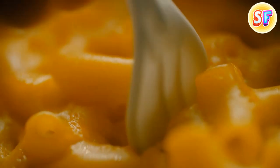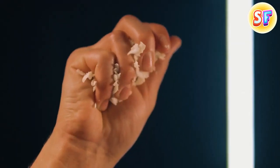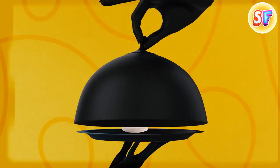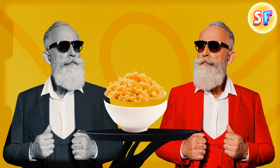Mac and cheese used to be a really fancy dish back in the 18th century U.S. Pasta could only be imported from Italy, which made it expensive. And the process of making cheese was time and effort consuming, which didn't make the product cheaper either. Only the wealthiest could afford a plate of mac and cheese, and it was served in the fanciest restaurants as a delicacy.